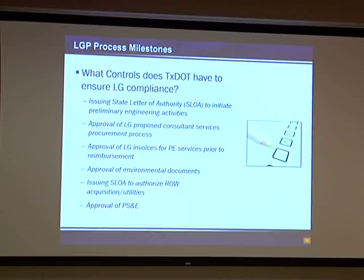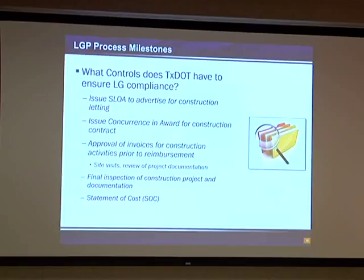TxDOT also has the responsibility to approve the final plan, specifications, and estimate to verify that it meets our requirements or the federal requirements that apply. This applies even if it's a local government providing all the money for construction but it's on our facility — we need to approve the plans and specifications because we take over maintenance responsibility for that facility once it's been built. After we've approved the PS&E and confirmed that railroad agreements are in place and utilities are relocated, we issue a state letter of authority to allow them to advertise for construction.